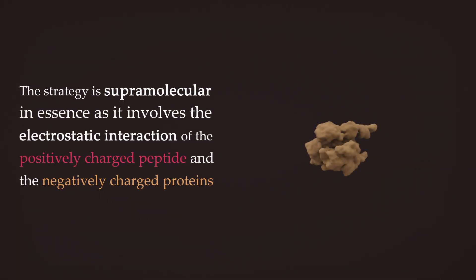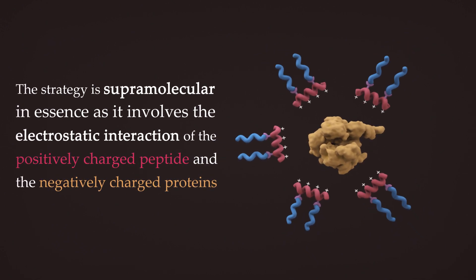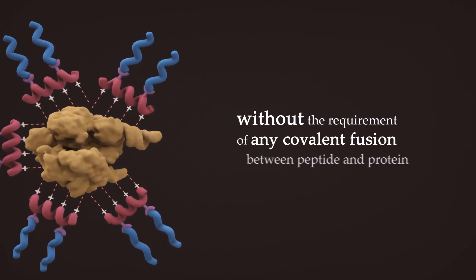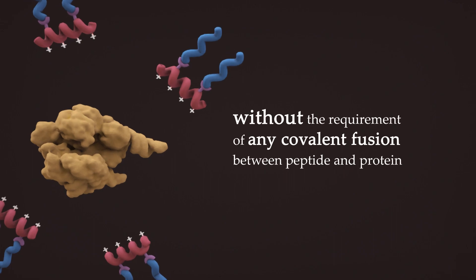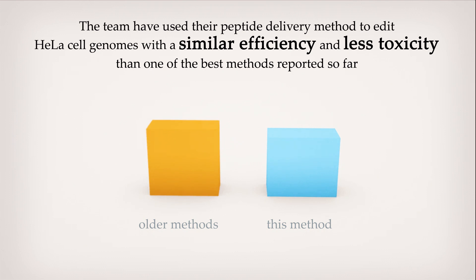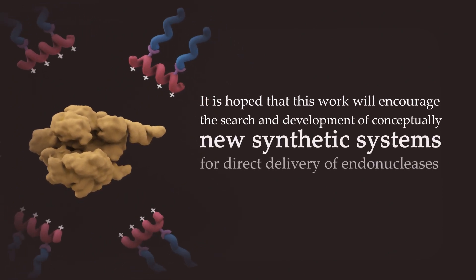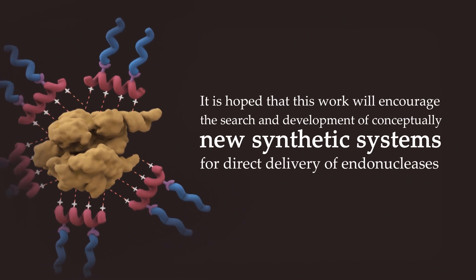The strategy is supramolecular in essence, as it involves the electrostatic interaction of the positively charged peptide and the negatively charged proteins, without the requirement of any covalent fusion between peptide and protein. The team used their peptide delivery method to edit HeLa cell genomes with similar efficiency and less toxicity than one of the best methods reported so far. It is hoped that this work will encourage the search and development of conceptually new synthetic systems for direct delivery of endonucleases.